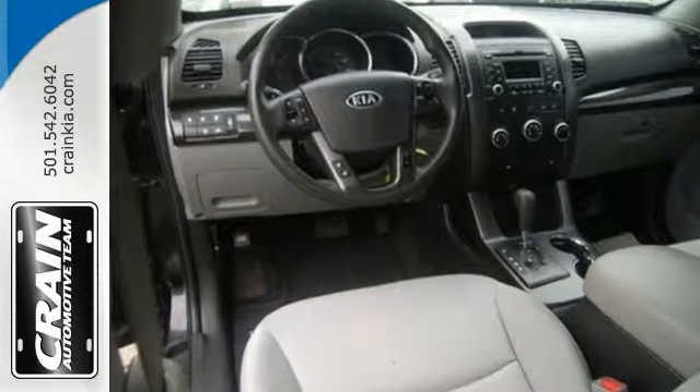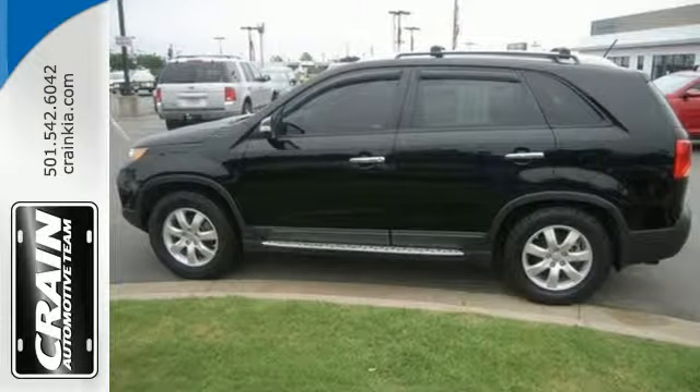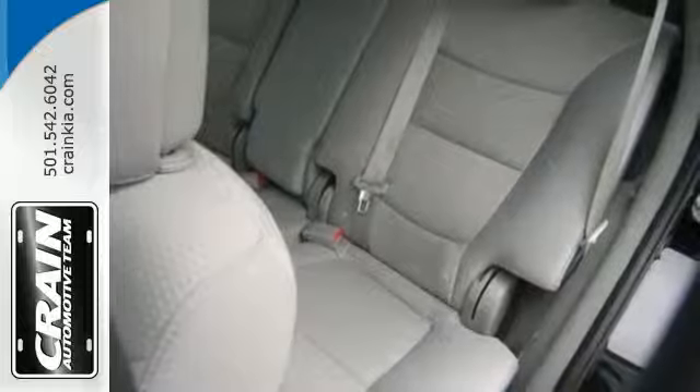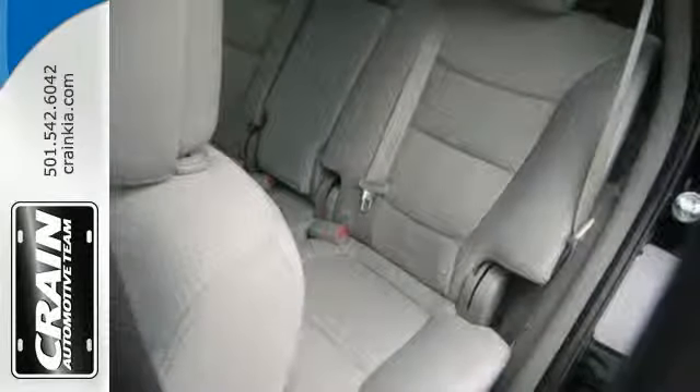Its standard features are nothing to walk away from, such as ice-cold air conditioning, cruise control, a CD player and privacy glass, and its anti-lock brakes and stable handling protect everyone as you're on the road.